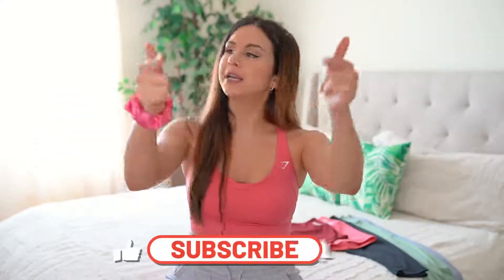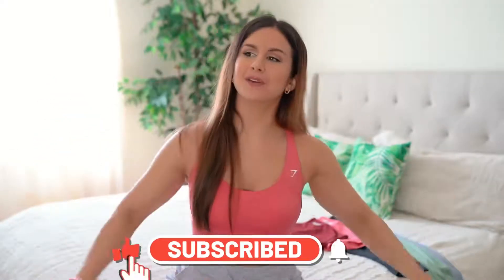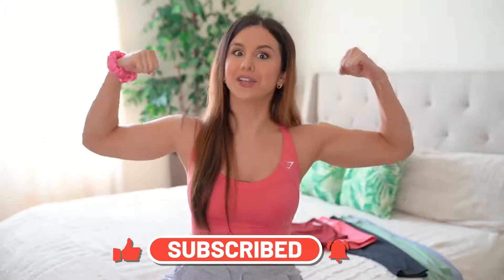Real quick, P.S. — I'm actually wearing one of their dope training bras from the collection. Full review coming soon on all the bras. If you are not already subscribed, welcome! My name's Ashley. I make new videos on all things fitness every single week, so definitely hit that subscribe button and tap that notification bell.